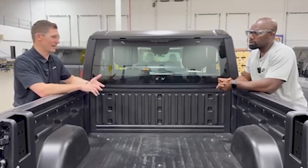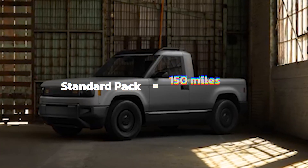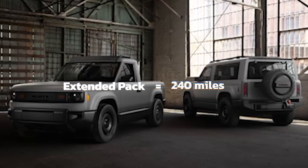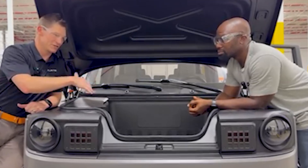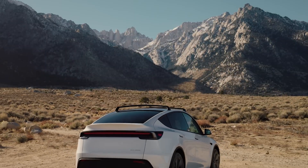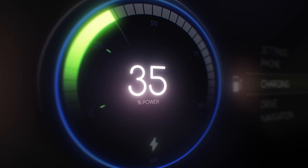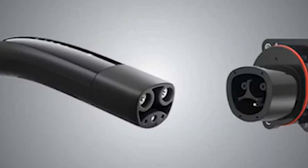Moving on to driving distance, Kuyper confirms the Slate will launch with just two battery choices: the standard pack, targeting about 150 miles of real-world range, and the extended pack, around 240 miles. Pick the smaller pack if your life revolves around local errands and commuting, or step up to the bigger pack for longer highway miles or extra winter cushion. Paired with Slate's 30-minute fast charging, either pack is genuinely road-trip ready.